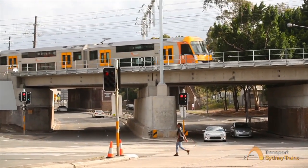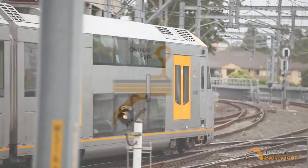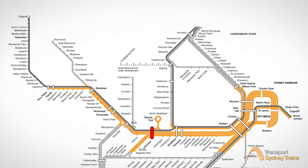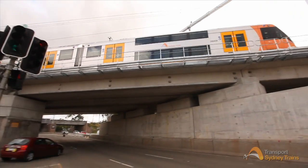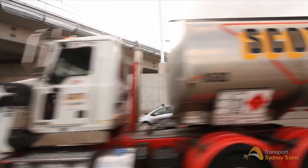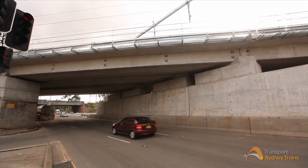Sydney Trains new Olympic Drive Underbridge in Lidcombe on Sydney's Inner West line — the main hub between Sydney's Greater West, extending to the Blue Mountains and Lithgow. Built for growth, the new $14 million superstructure with its 100-year-plus lifespan will drastically reduce rail noise, increase reliability, and has an increased height clearance to 5.3 metres.